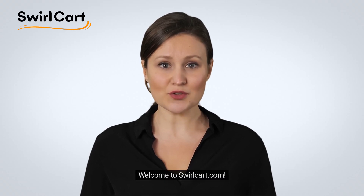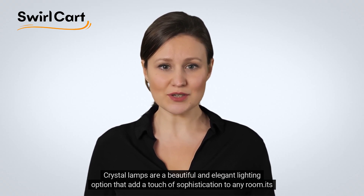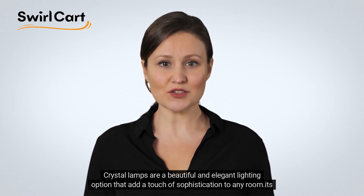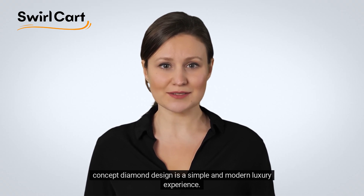Welcome to Swellcart.com. We are excited to introduce our flagship product, Crystal Lamp. Crystal lamps are a beautiful and elegant lighting option that add a touch of sophistication to any room. Its concept diamond design is a simple and modern luxury experience.